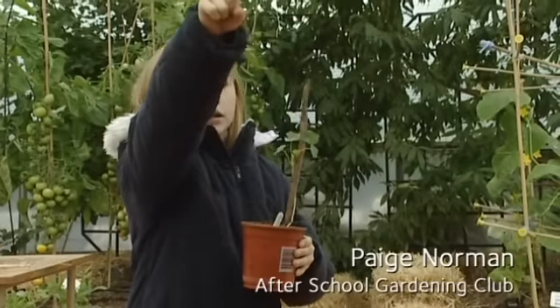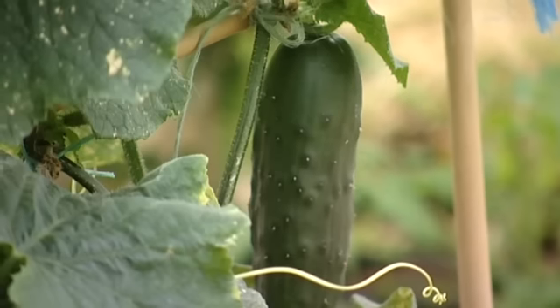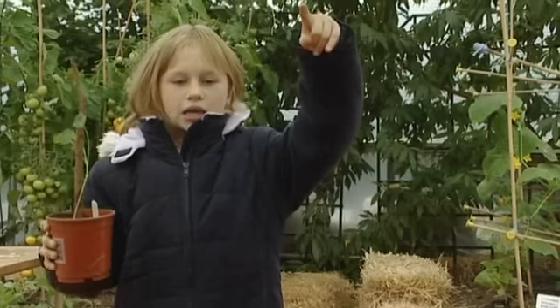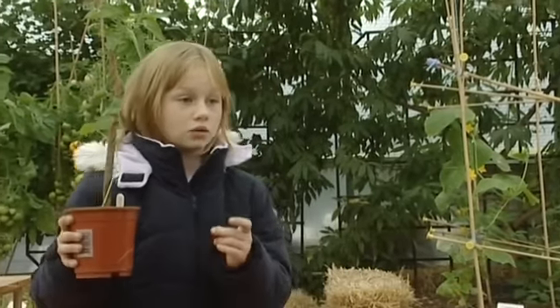Right there are all the cucumbers, down there's a banana tree, tomatoes are all down there, down there there's some runner peas, and there's ginormous pumpkins down there as well.